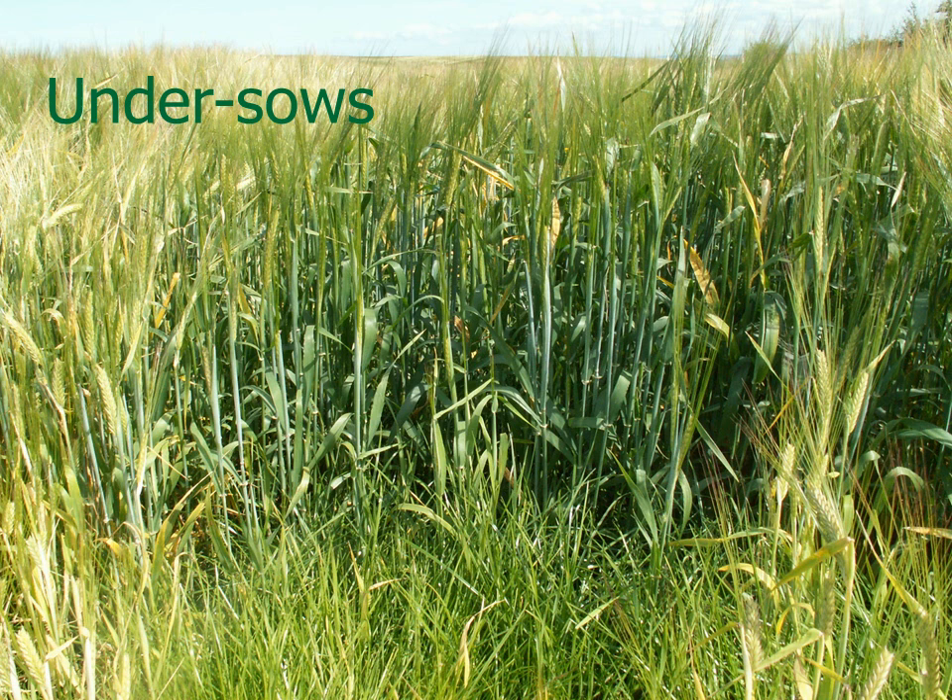Undersown crops require special consideration. If the spring barley is undersown, then there are fewer options for broadleaf weed control. It is important to check that the broadleaf weed herbicide is safe to the undersown grass and the crop. Fluroxypyr mixes are one option in grass-only undersows. If it is a grass-clover undersow then fluroxypyr can't be used because it would kill the clover, and in fact most other herbicides can't be used either because they damage the clover. However, 2,4-DB plus tribenuron mix gives good broad-spectrum control of broadleaf weeds in a grass-clover undersow.